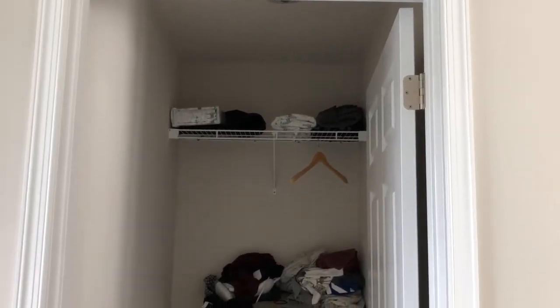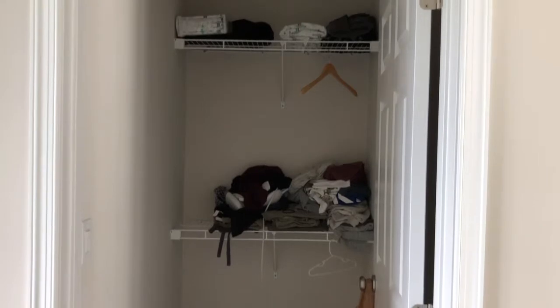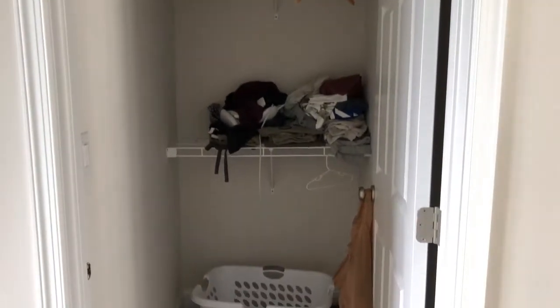This is what the closet looks like currently. I'm going to remove all of these items out of the closet and start with a clean closet.